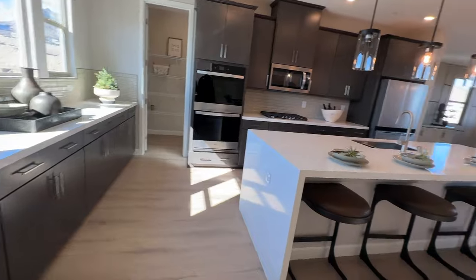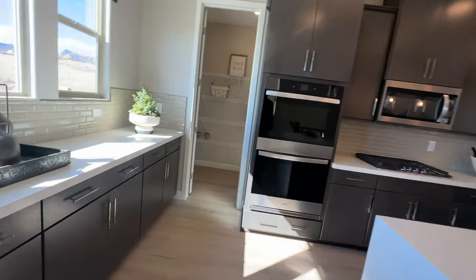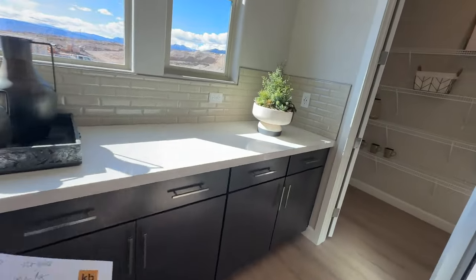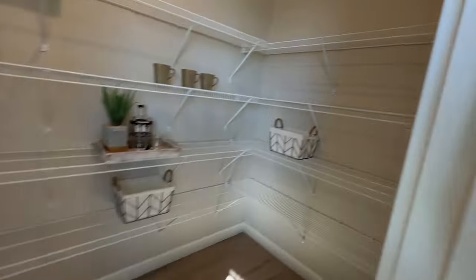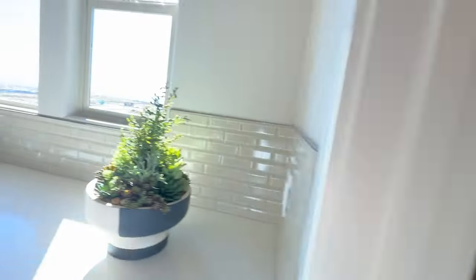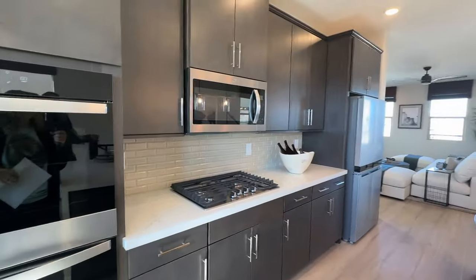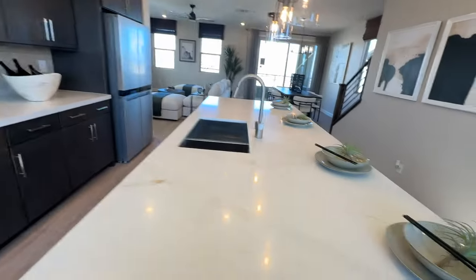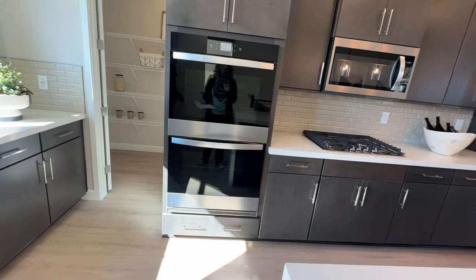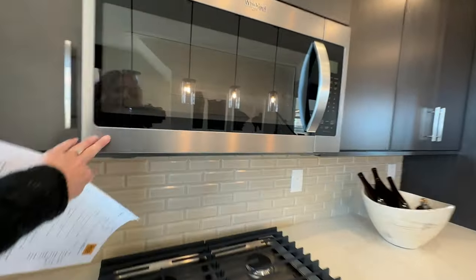I do like the waterfall island — I prefer having a longer island over a wider one. There's also a nice large pantry. Inside the island there's a double oven. When you buy from the ground up and build your own, you'll have different options packages — an appliance package, a cabinet package, and you get to pick your countertops, flooring, etc. It looks like with this one they went with a double oven with a microwave above the cooktop.